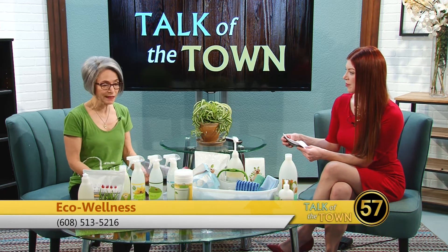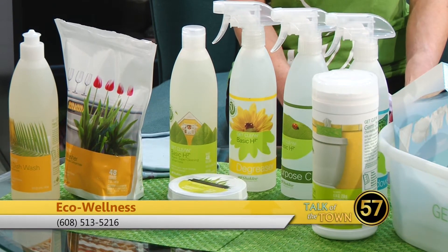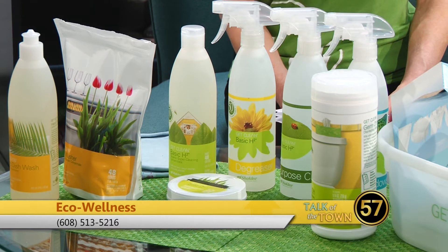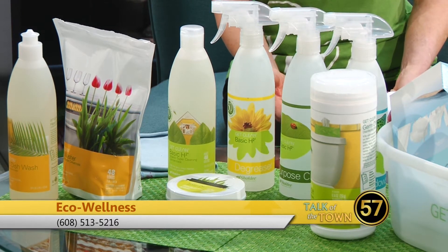That was what got me really excited when I discovered the products, because I had an experience when my son was a baby. As a first-time mom, I was a little bit anxious and I thought I had to wage war on germs. So I was constantly cleaning my house with bleach. And then I made the unfortunate mistake of combining a bleach cleaner and an ammonia cleaner in the bathroom one time.